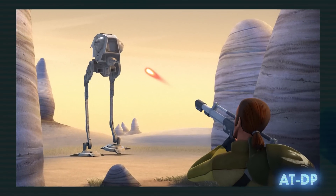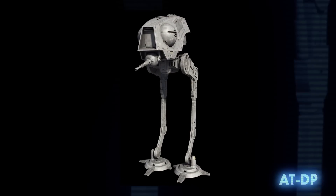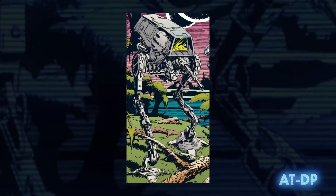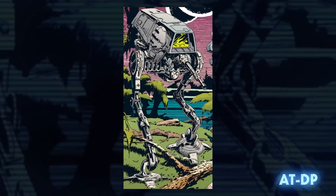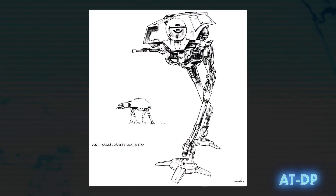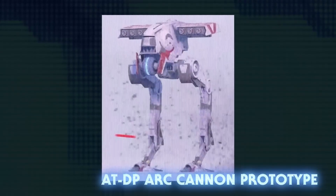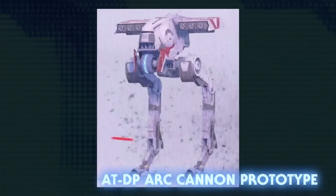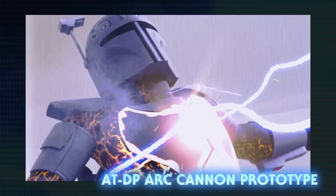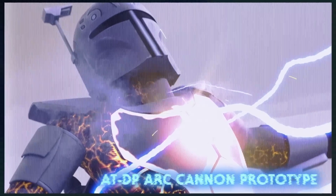The AT-DP was crewed by one gunner and one pilot, and armed with one heavy laser cannon. They were a direct predecessor to the AT-ST. Visually, the AT-DP was very similar to a Legends walker called the All-Terrain Advanced Raider, because both vehicles were developed from the same concept art originally done by Joe Johnston for The Empire Strikes Back. A prototype version of the AT-DP was outfitted with an arc cannon — nicknamed the Duchess — the weapon designed by Sabine Wren that could specifically target Mandalorian Iron.